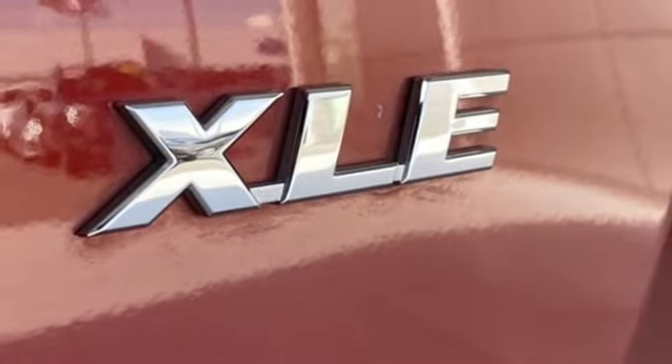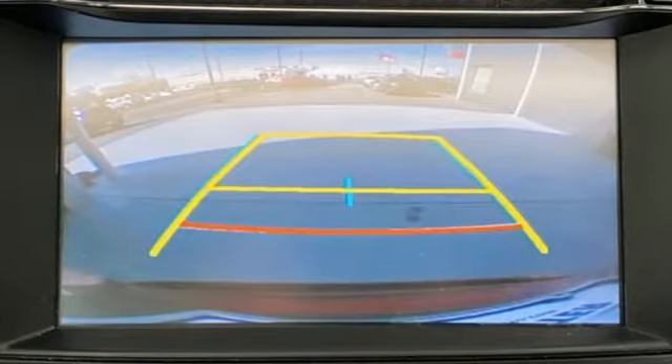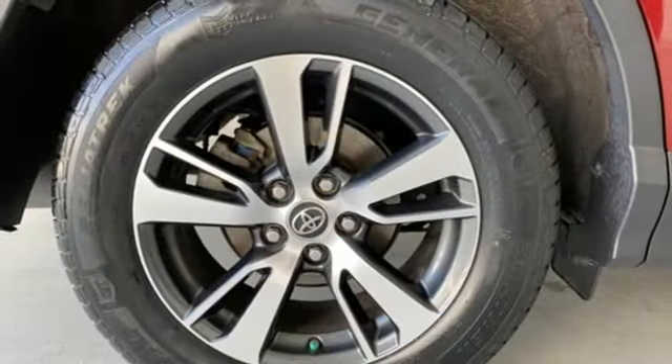Wireless phone connectivity, external memory control, power sliding and tilting sunroof, power lift gate, and automatic transmission.